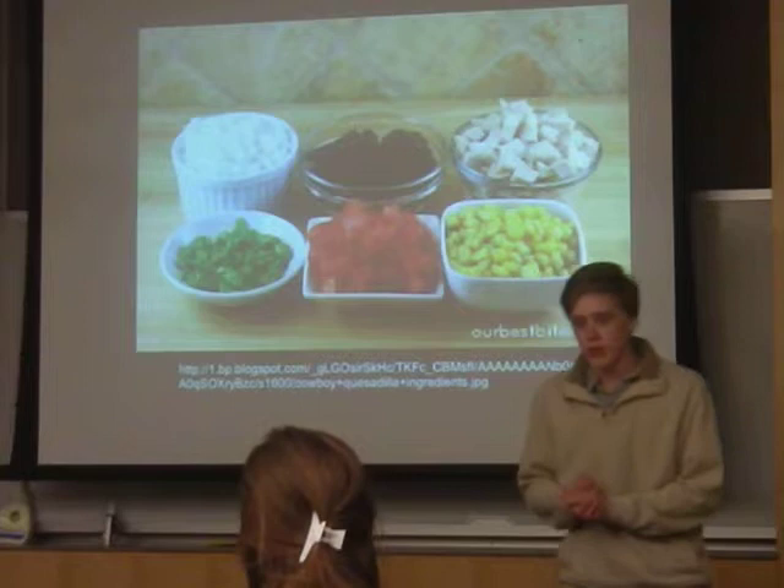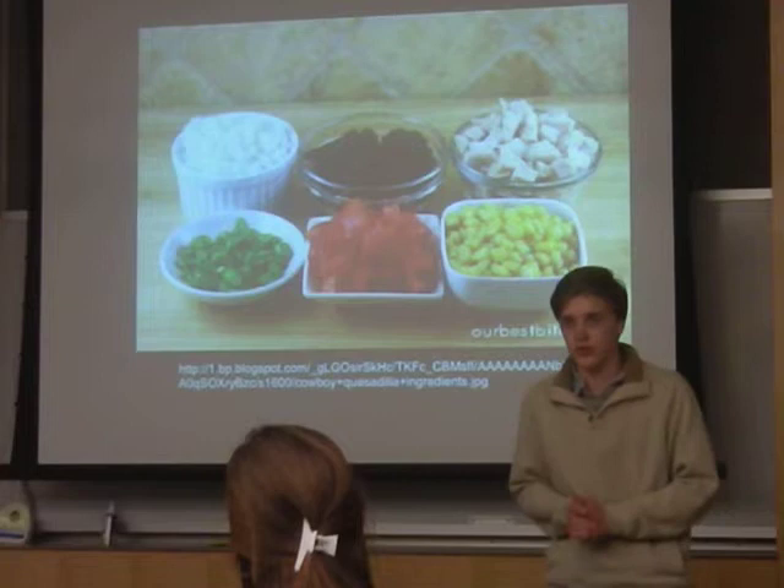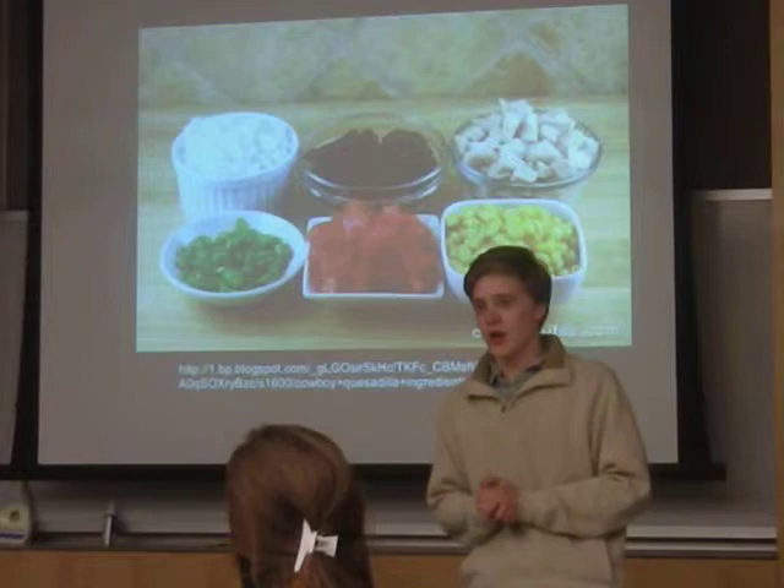One of the unique things about quesadillas is that they vary ingredient-wise. Up here you can see there's rice, beans, and chicken, but a lot more people are starting to migrate towards healthier quesadillas, including goat cheese and more vegetables like corn and tomatoes.